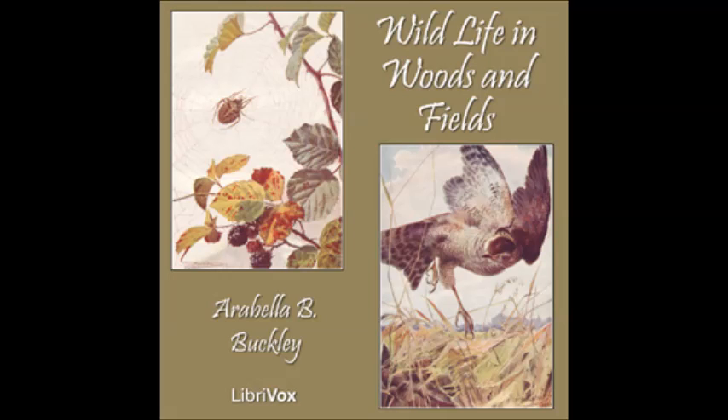Jump, jump! Holding on with his sharp, hooked toes. He jumped first to the right, then to the left. Then he ran round the tree and came out on the other side. All the while he was trying the bark with his beak. Tap, tap, tap! At last he found a soft spot. Then he tore off the bark and ate the grubs, which had made the tree rotten in that place.